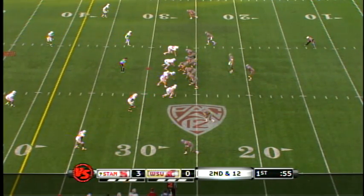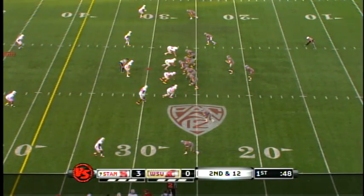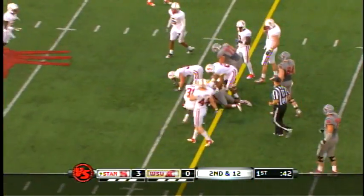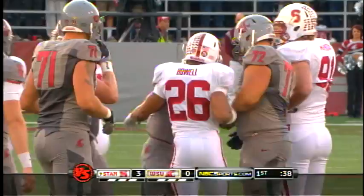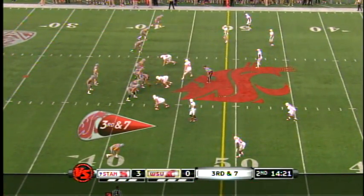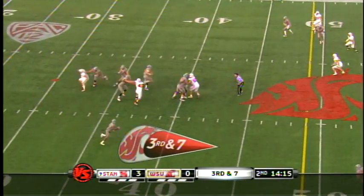Penalties like that delay of game hurt you when you're trying to win ballgames and change who you are as a program. Ricky Galvin up the middle, bursting, and he's very close to a first. Washington State had lost scholarships due to the APR — the graduation rate — and they're finally going to get back to a full load.